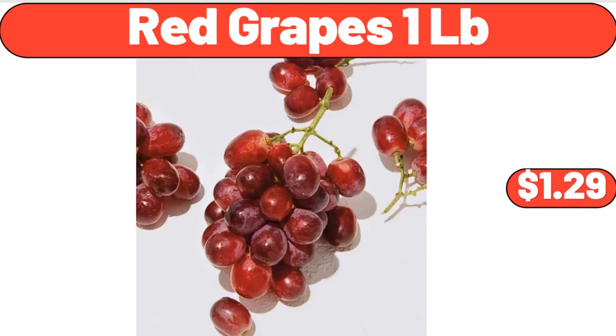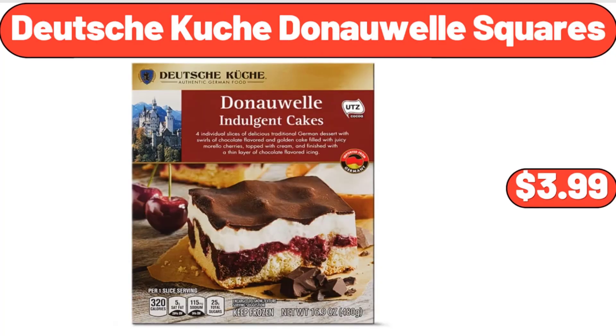Red Grapes, 1 lb, $1.29. Deutsche Kusch Donauwelsk squares, $3.99.